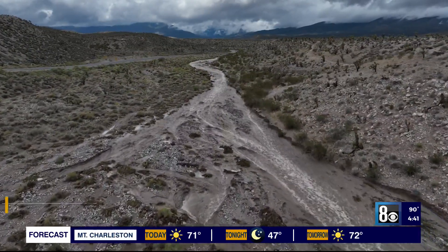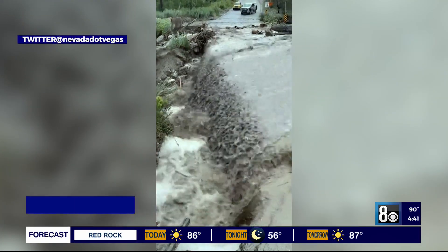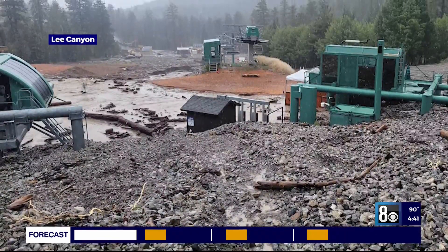It's been two months since a tropical storm hit Mount Charleston, causing Lee Canyon to close early during the summer season. Marketing director Jim Seeley says crews have been hard at work cleaning up and making repairs.